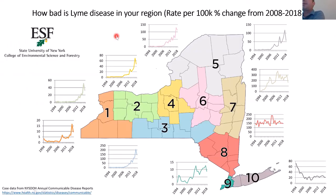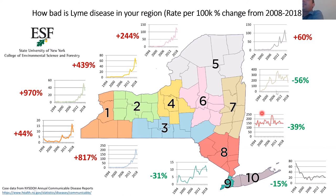If ticks didn't cause disease, we probably wouldn't care — but they do. Looking at a map of Lyme disease cases by region from 1994 to about 2018, central New York has seen a 439% increase in rates of Lyme disease, while the Finger Lakes region has seen a 970% increase. Meanwhile, downstate New York, which had very high disease rates earlier, is seeing a decrease or plateau — that's because the tick is moving this way. We're seeing more and more of these ticks, and they're carrying more and more disease.